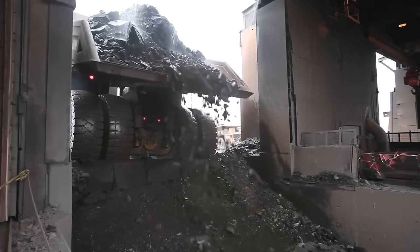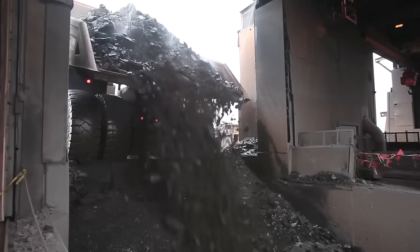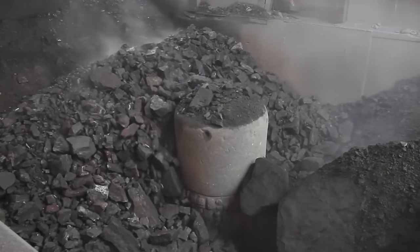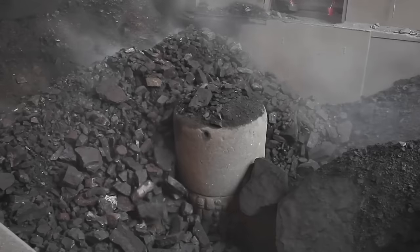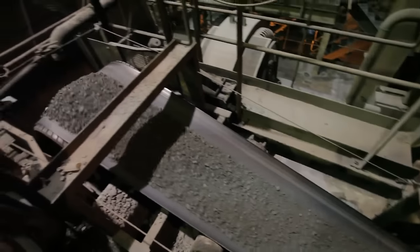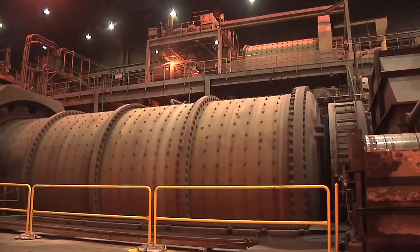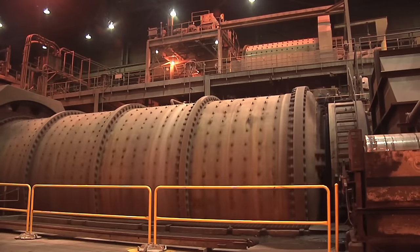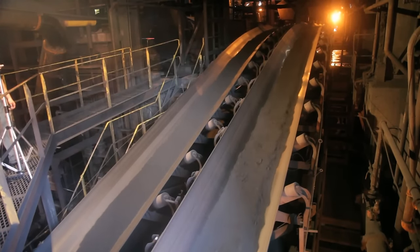At the processing plant, the ore is crushed into even smaller pieces by rock crushing machines. The crushers keep crushing the rock until it's the size of a marble or smaller. The rock is then mixed with water and ground finer in rotating mills until it's as fine as powder. The iron-bearing mineral, called magnetite, is separated from the non-magnetic, non-iron-bearing waste rock using magnetism.